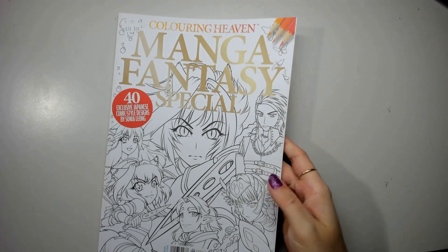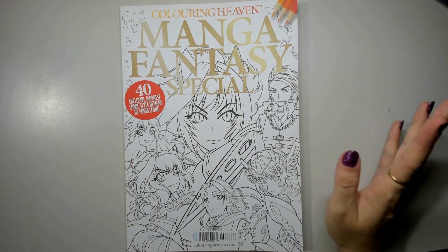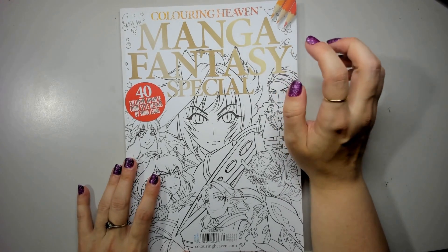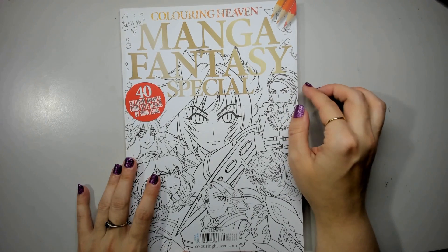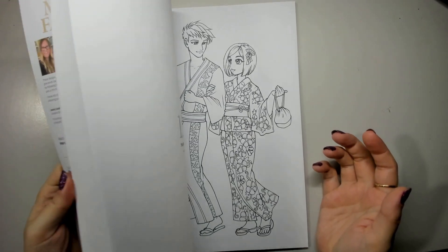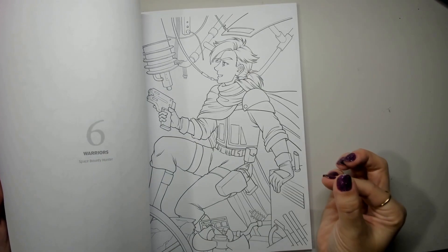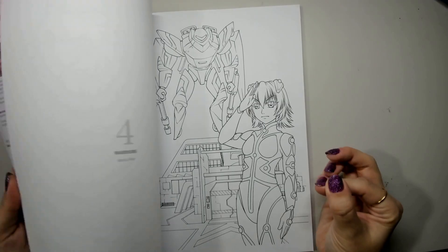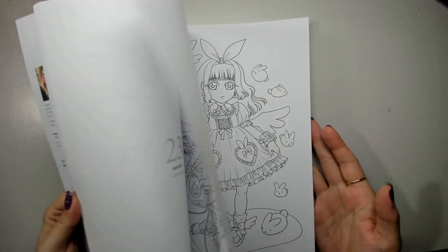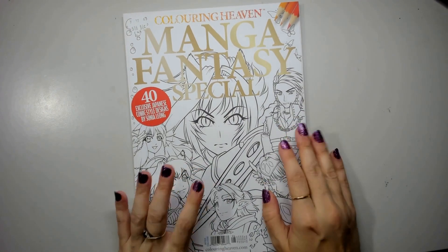The last uncolored issue is the Manga Fantasy Special with designs by Sonia Leon. I know I want to color the merman in here. There are some really cute designs and some really cool action poses. It's another newer one that I just haven't gotten to yet. But it's got some really cute designs and I need to get to it.